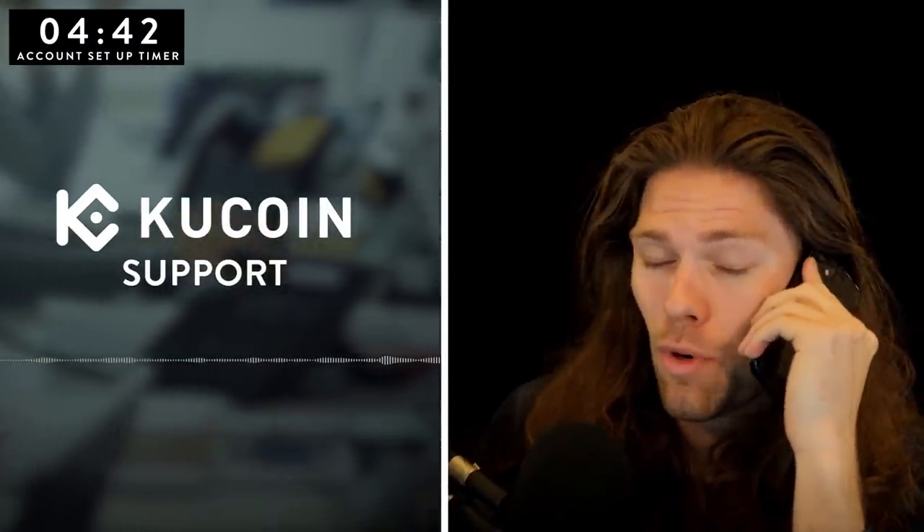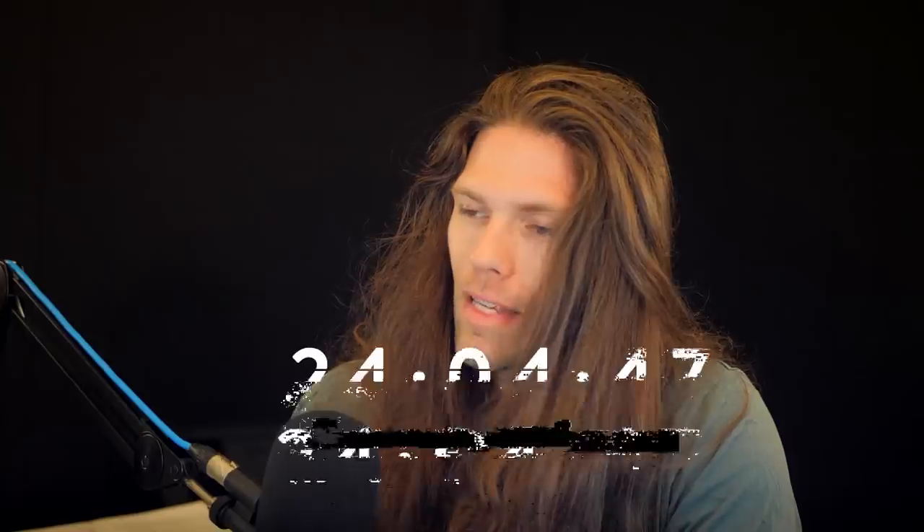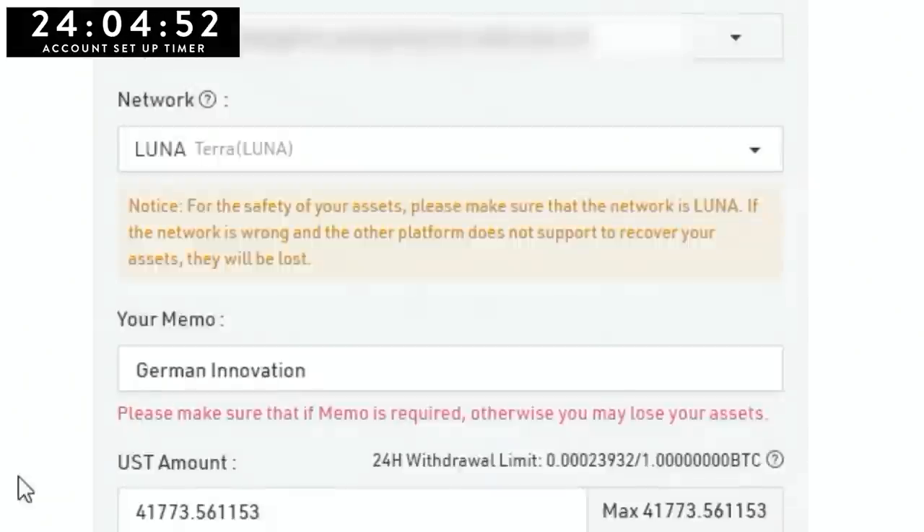Oh, this withdrawal limit — do they not realize I'm going for a world record speedrun? I'm an athlete trying to beat a speedrun world record here. [calls support, hangs up] They'll call back. Sending over some more money. See you tomorrow to finish it off.